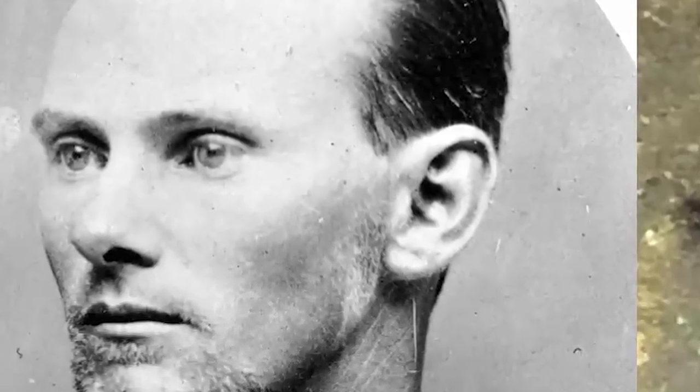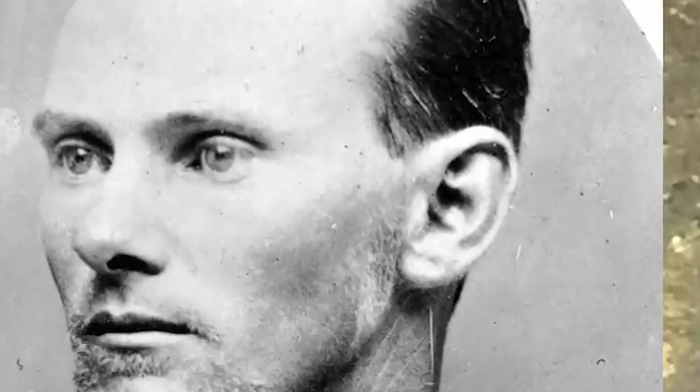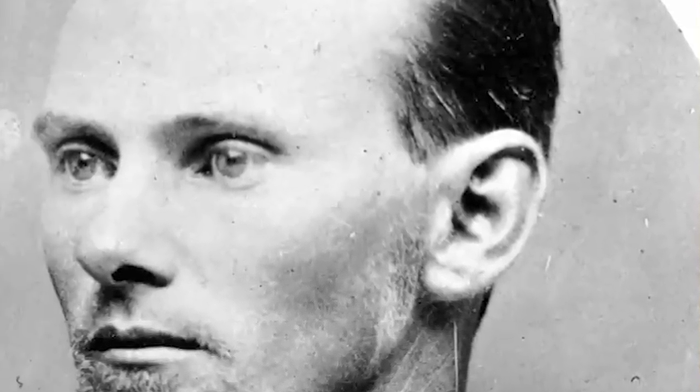I'm going to do something I've never done before — take a look at five such photos to see just how good an expert opinion is.